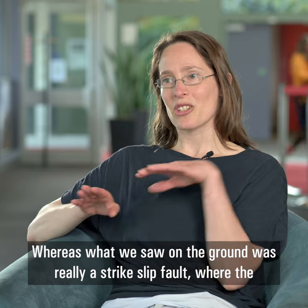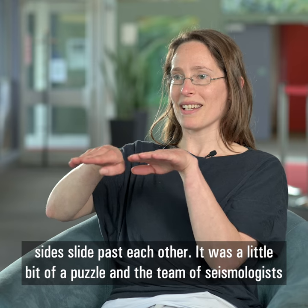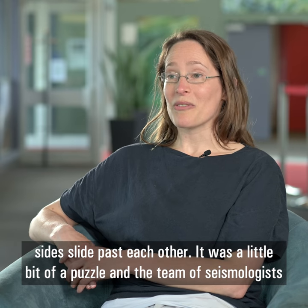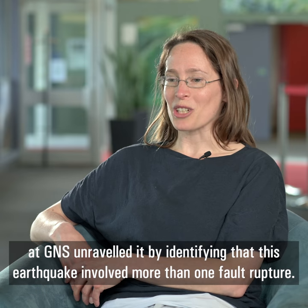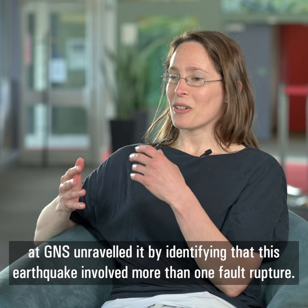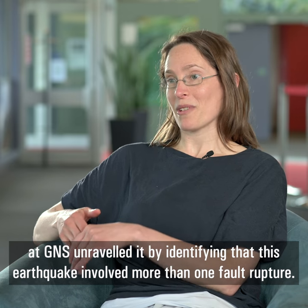Whereas what we saw on the ground was really a strike-slip fault, where the sides slide past each other. It was a little bit of a puzzle, and the team of seismologists at GNS unravelled it by identifying that this earthquake involved more than one fault rupture.